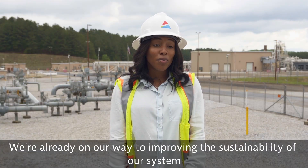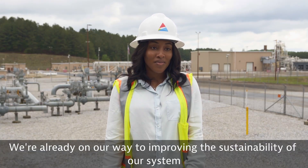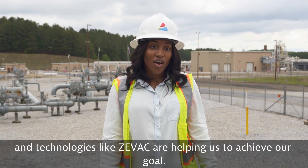We're already on our way to improving the sustainability of our system, and technologies like ZVAC are helping us to achieve our goal.